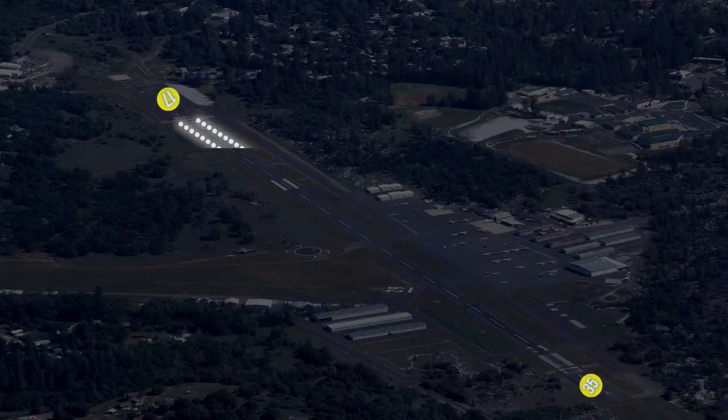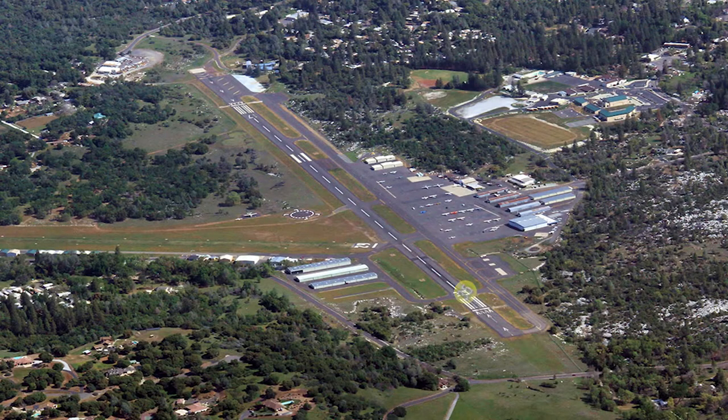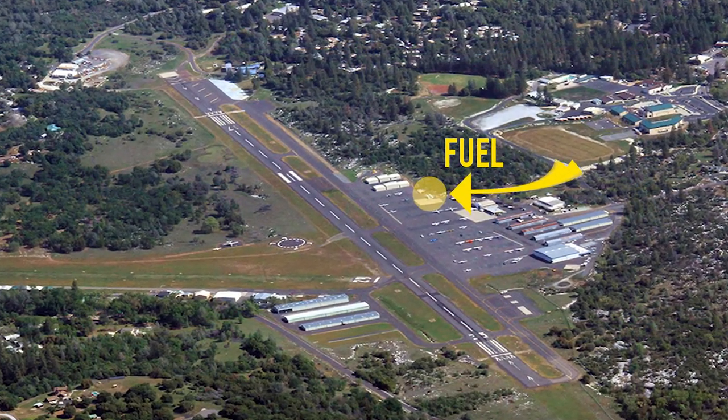There are medium intensity runway lights and runway end identifier lights for runway 17/35. Runway 35 has VASIs on the left side. 100 low lead and Jet-A fuel is available.